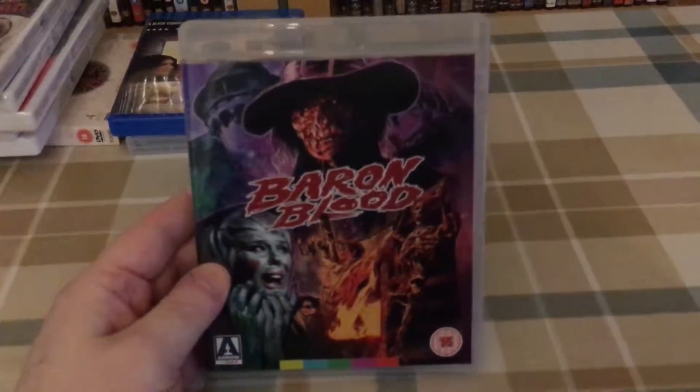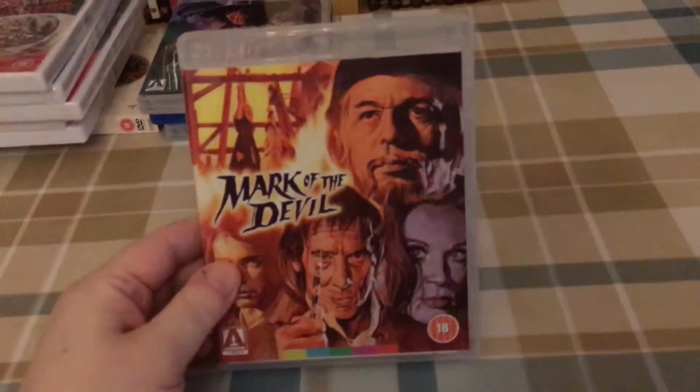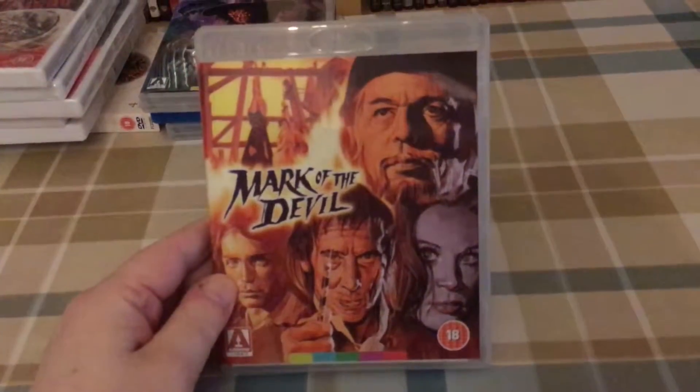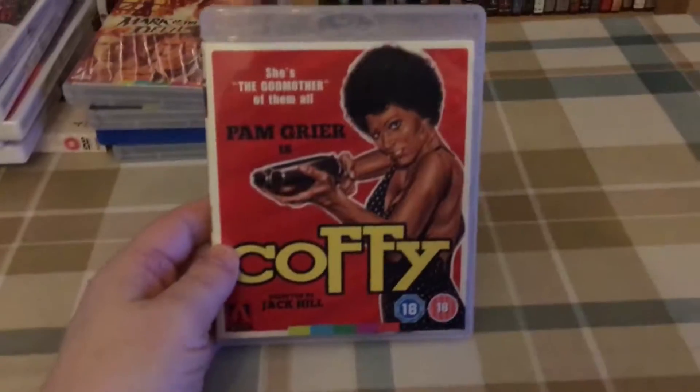Next, some Black Friday pickups. I've got Baron Blood — this is a 3-disc set. I haven't watched this yet but I'm definitely looking forward to checking it out. Mark of the Devil, which was an Amazon lightning deal on Black Friday. And another Amazon lightning deal — this one on Blu-ray.